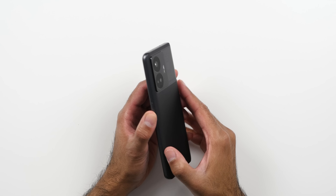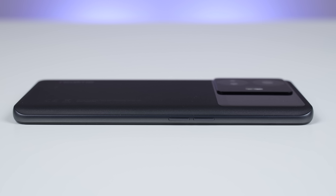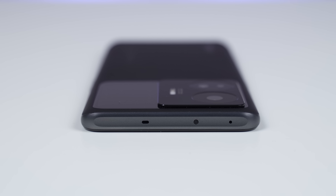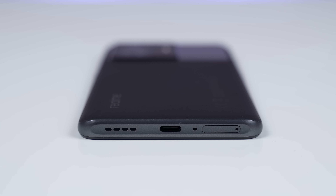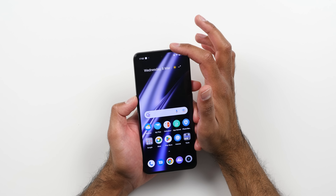Taking a look around the device: on the right-hand side we have a power button; on the left, the volume buttons; at the top, microphones and an IR blaster; at the bottom, a SIM card tray with space for two SIM cards, a USB Type-C port, and one of two speakers. The bottom-firing speaker pairs with the earpiece speaker, giving you stereo sound with Dolby Atmos.